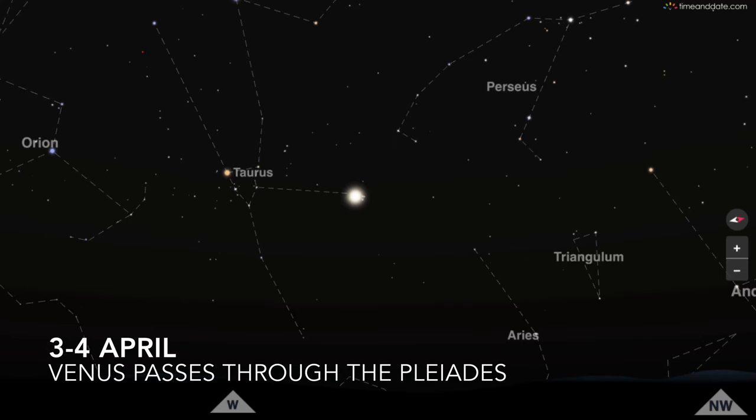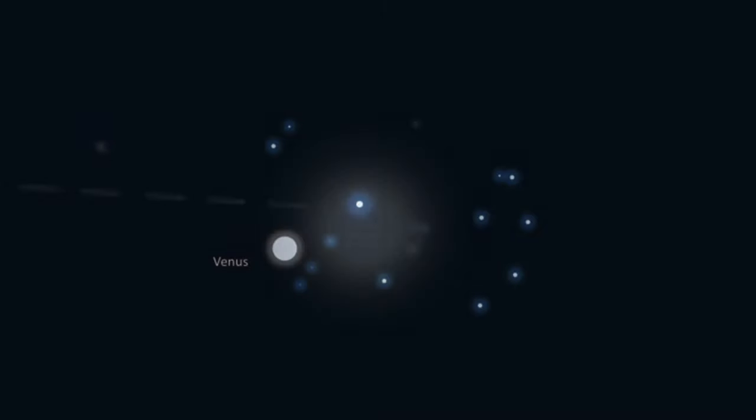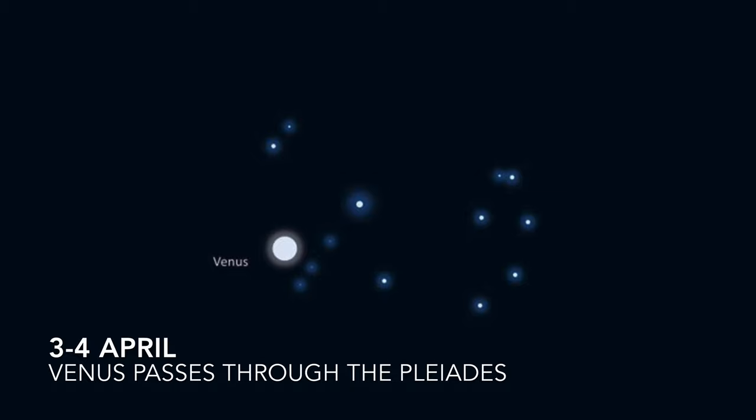On the 3rd and 4th of April, Venus passes through the Pleiades — a star cluster that can be seen without any special equipment. The Pleiades are a cluster of stars located in the constellation Taurus, and at this time of year Taurus is visible in the western sky after sunset. Notice how the arrangement of the stars is similar to Ursa Major and Ursa Minor, like a pan and a handle.